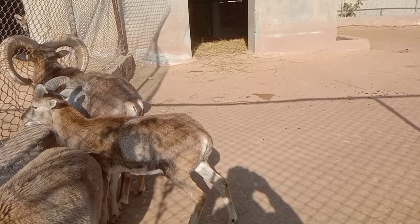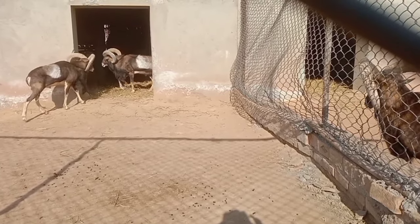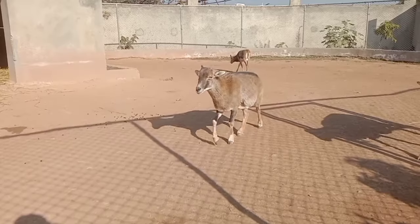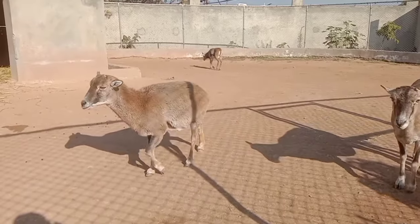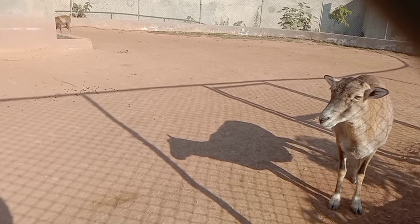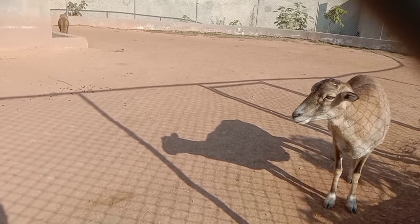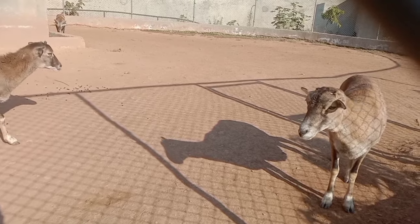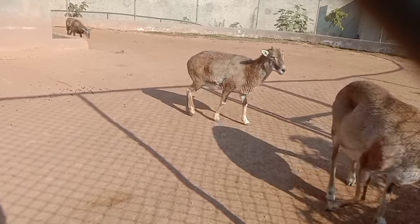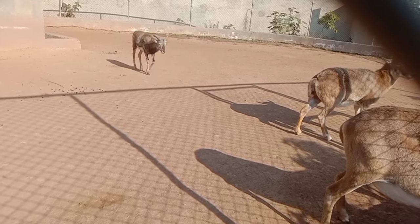Behavior of urial: Urials are well adapted to their challenging environments. They are known for their agility and climbing abilities, often navigating steep and rocky landscapes with ease. They are social animals, forming herds that may consist of both males and females.